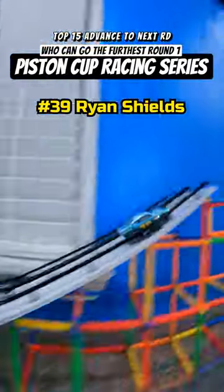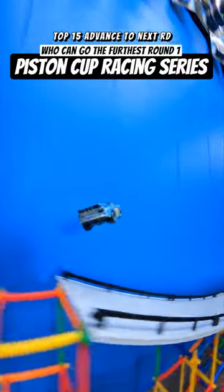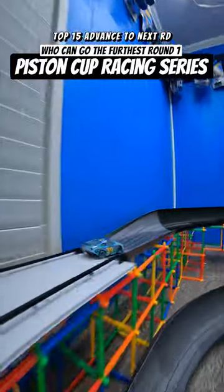Back to the drop, we got Ryan Shields rocking a fresh paint job in Orange 39. I was just talking about them not wanting to get sideways — that could have been real bad, but Shields somehow pulled it together for the second ramp and is cruising right along.